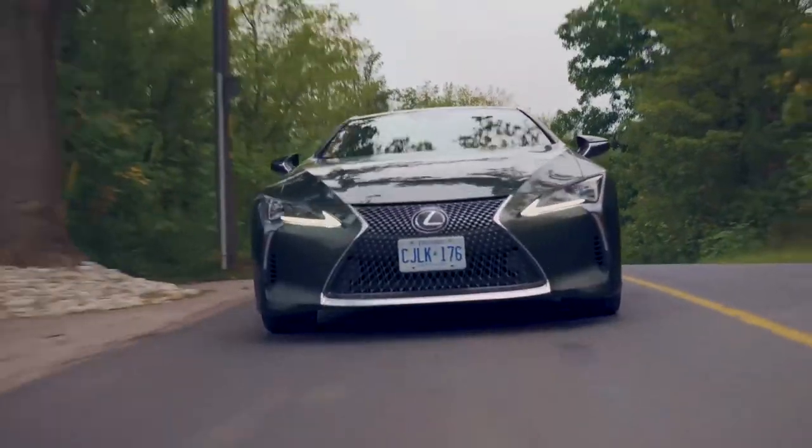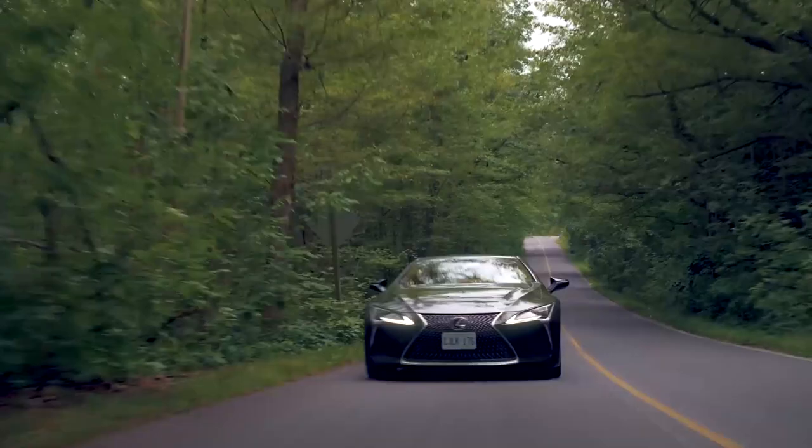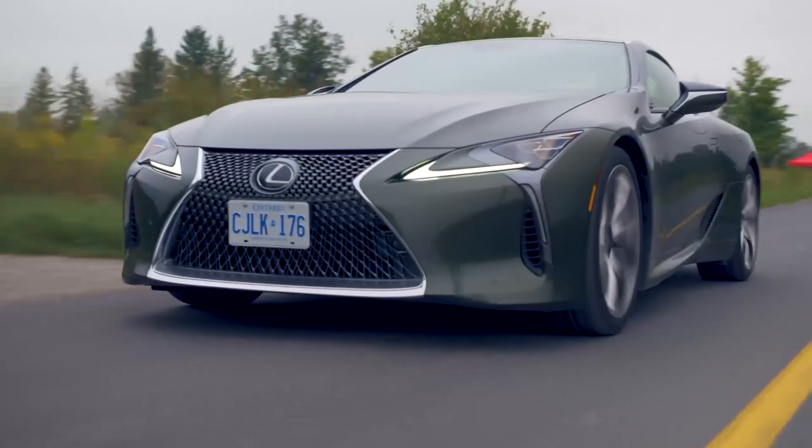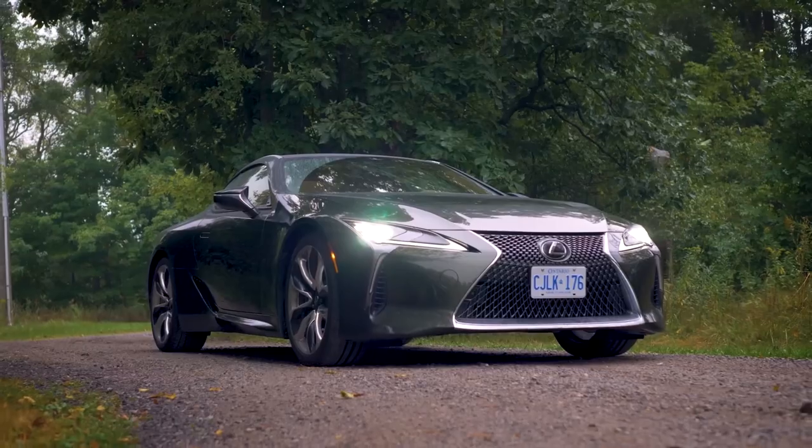However, the price may vary depending on the trim level, options, and customization chosen. With its exceptional design, premium features, and impressive performance, the LC500 offers excellent value for those seeking a truly unforgettable driving experience.